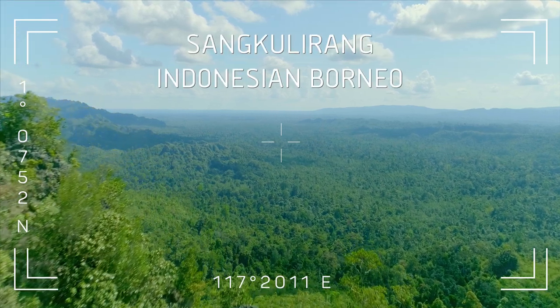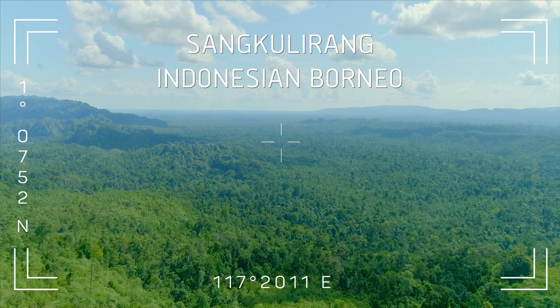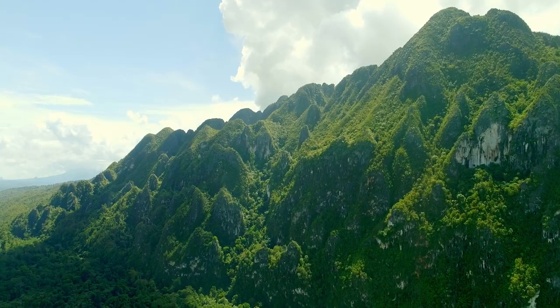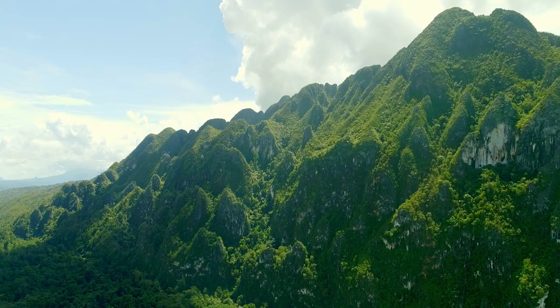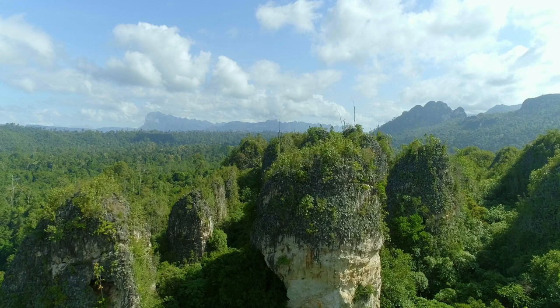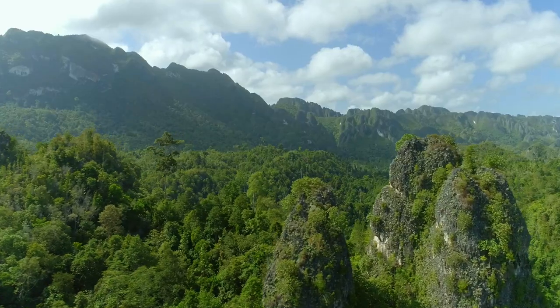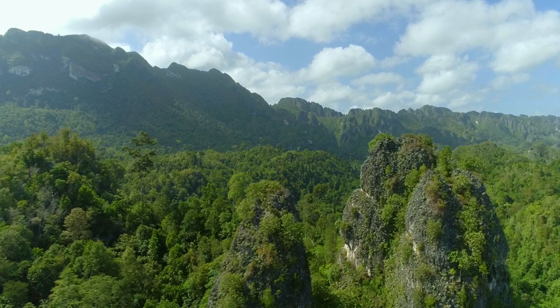This is one of the last remaining areas of intact jungle in Borneo. Jagged limestone peaks rise up from the rainforest to form a natural fortress. These limestone formations are called karst, and it's full of caves. The area we're going to is peppered with enormous amounts, many of which have never been explored.